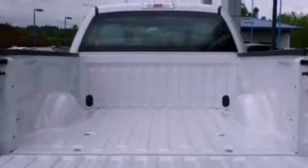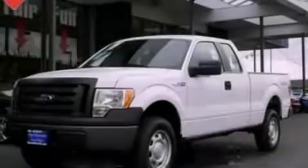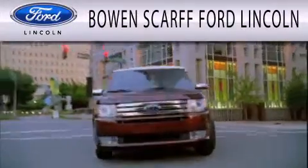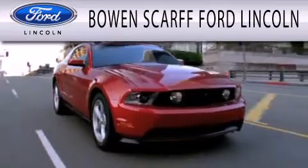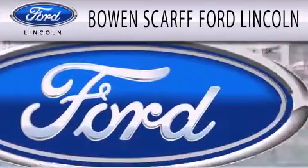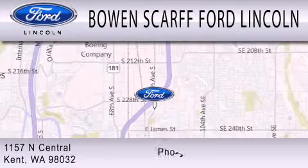Contact us today and schedule your opportunity to see this automobile in person. Bowen Scarff Ford Lincoln, home of the No Dicker Sticker, is dedicated to doing everything possible to ensure that the experience you have selecting your next vehicle is as pleasant as possible.